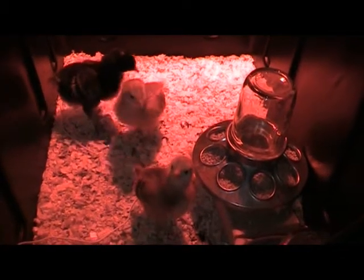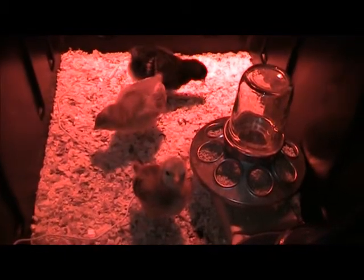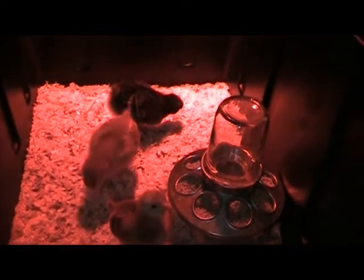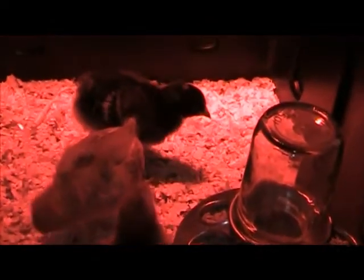Hey YouTube, just another quick video update. The chickens are a week old now — actually a week old yesterday. They're going so fast. Look at their wings — they've started to grow so many feathers on their wings already. I guess you'd call them adult feathers.